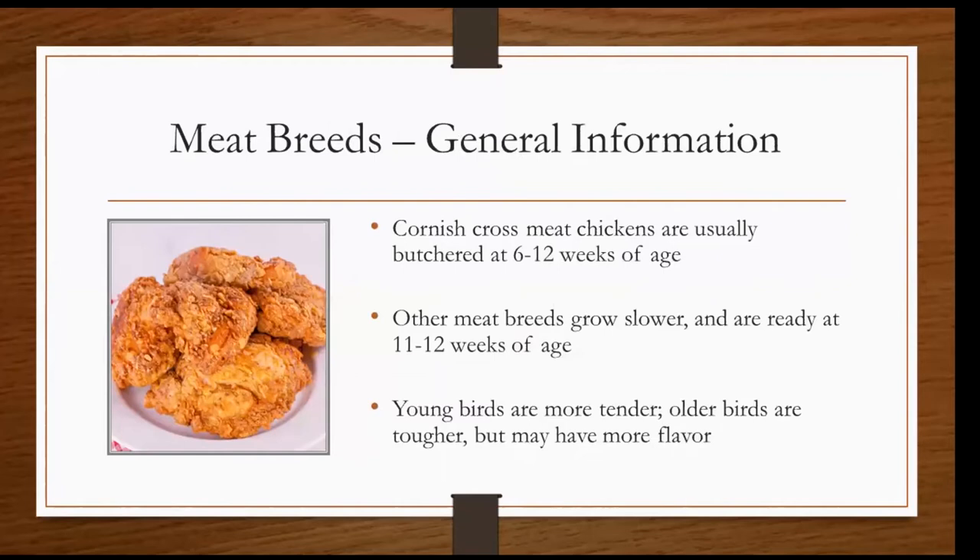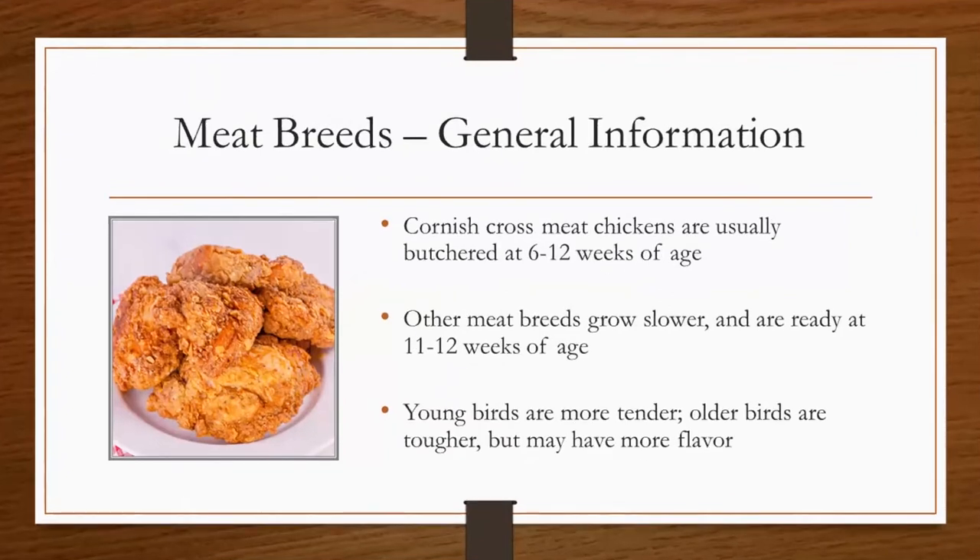Next, we'll talk about the meat breeds, starting off again with general information about these breeds. Cornish cross meat chickens are usually butchered at 6 to 12 weeks of age. This is the most common type of meat chicken that is raised. Other meat breeds grow slower and are ready at 11 to 12 weeks of age. Young birds such as the Cornish cross are more tender, while older birds are usually tougher but may have more flavor. So depending on what you're looking for and the size of chicken you're interested in having in your freezer, you may choose to go with the Cornish cross or another breed that will be slightly larger.